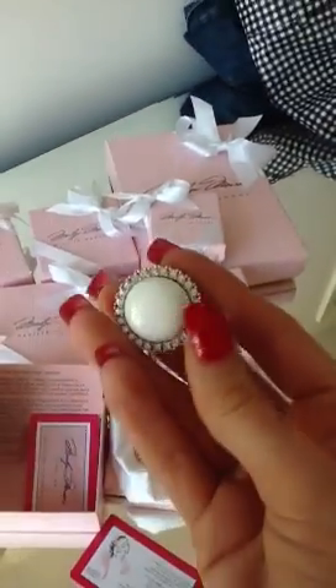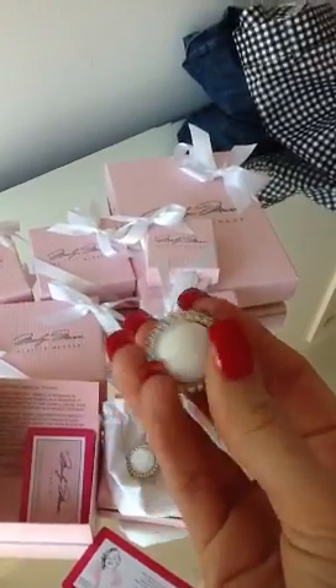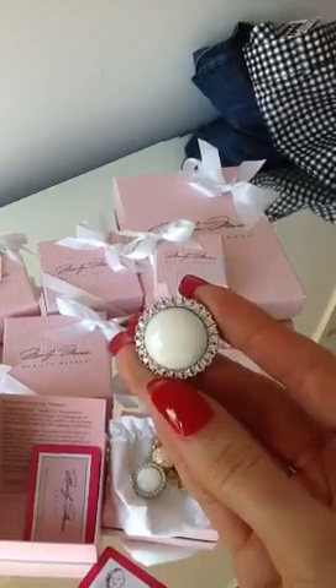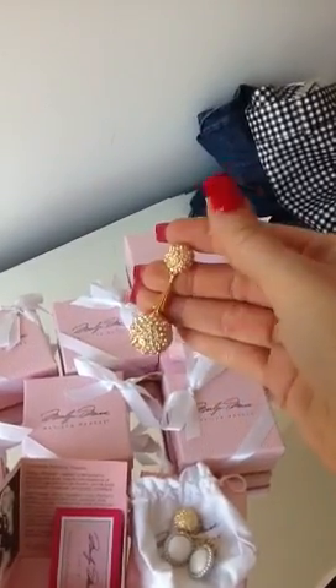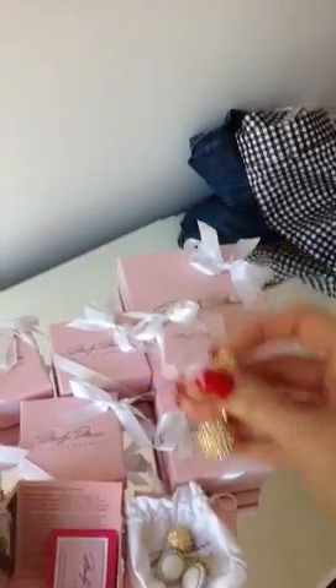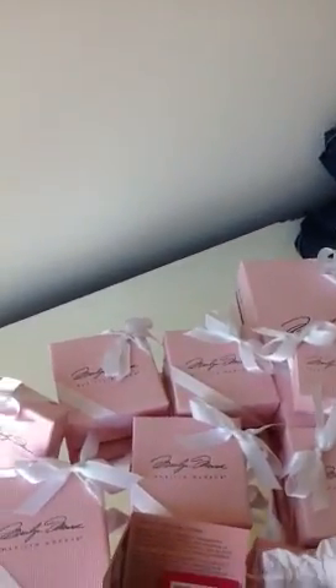It's really good quality — you might recognise this. This is the replica of what she wore in Seven Year Itch, the earrings from Seven Year Itch. And here are the ones from the famous gold lamé outfit. Really good quality, really lovely.